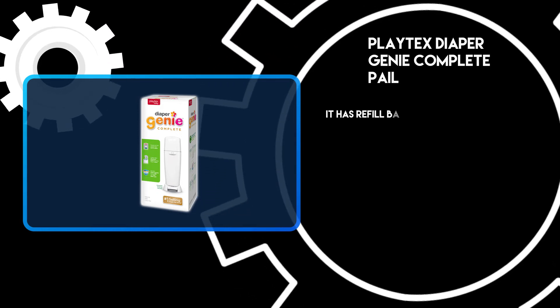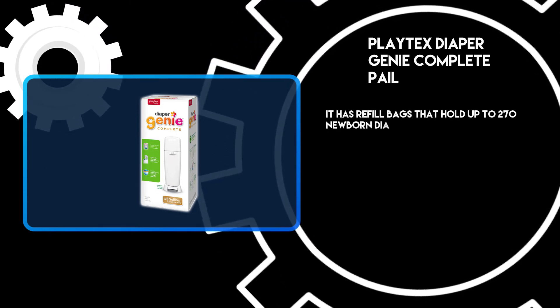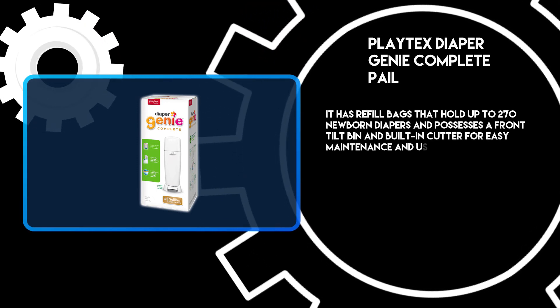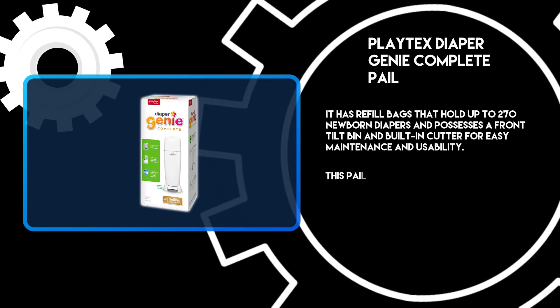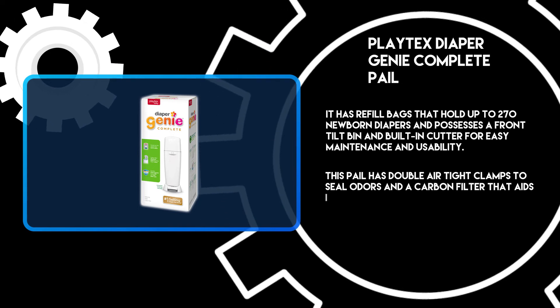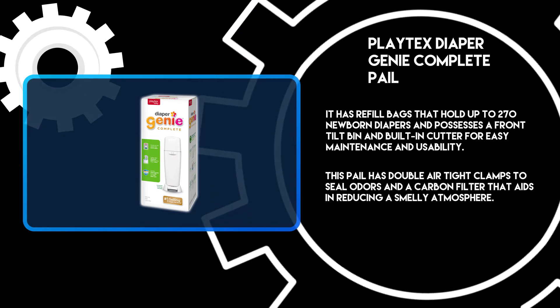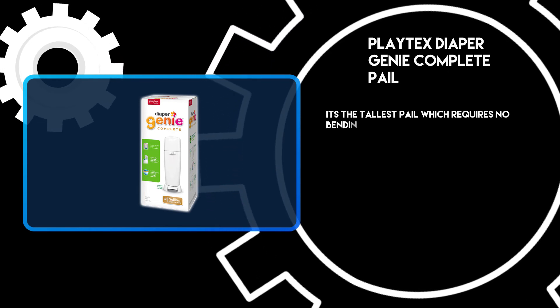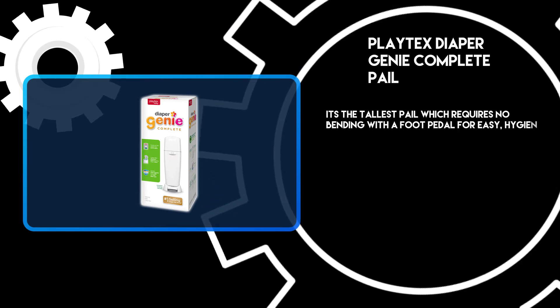It has refill bags that hold up to 270 newborn diapers and possesses a front tilt bin and built-in cutter for easy maintenance and usability. This pail has double airtight clamps to seal odors and a carbon filter that aids in reducing a smelly atmosphere. It's the tallest pail, which requires no bending, with a foot pedal for easy, hygienic, and hands-free opening.